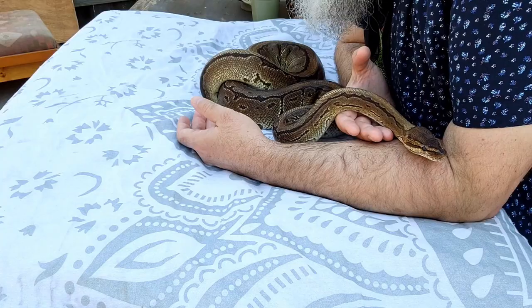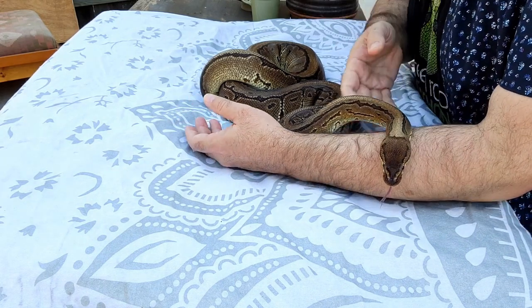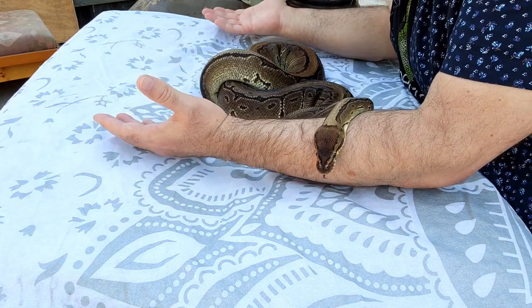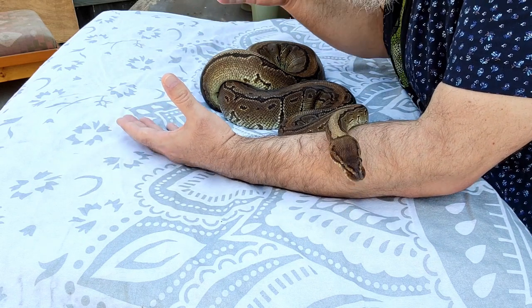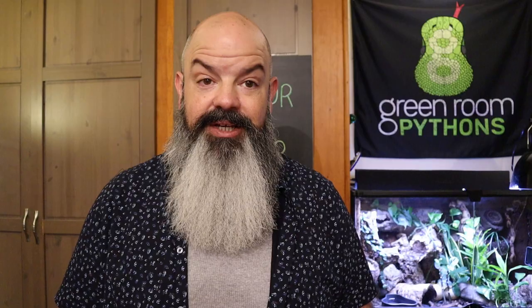As a side note, Damara — who I'd pull out but she's in shed right now, maybe I'll roll some B-roll of her — I love Damara so much. She's just a pinstripe, which is a nothing-special single-gene animal, but she's one of my favorite snakes in the world. I bought her from somebody who bought her as a hatchling from Petco, and I'm so glad he did because she's a fantastic snake. You can get great animals at pet stores — you just don't have the choice necessarily.